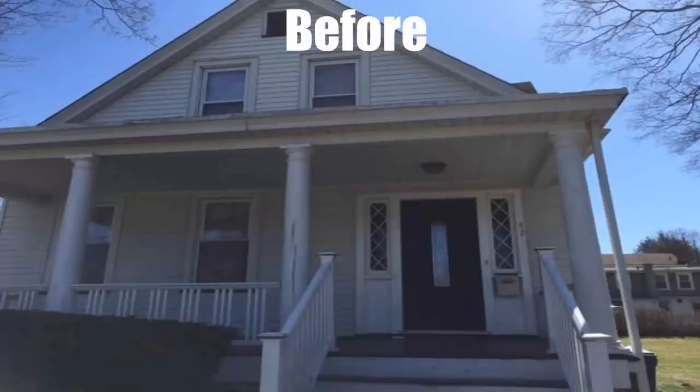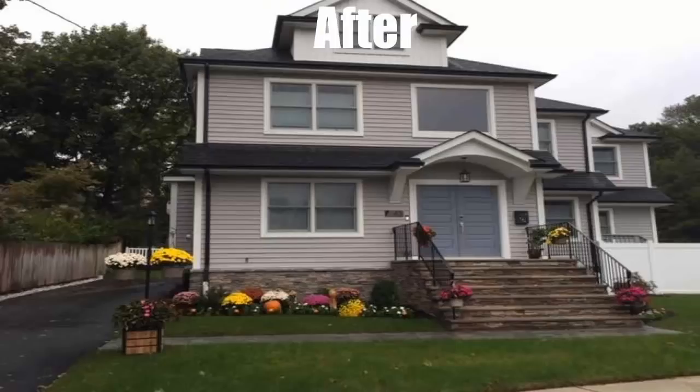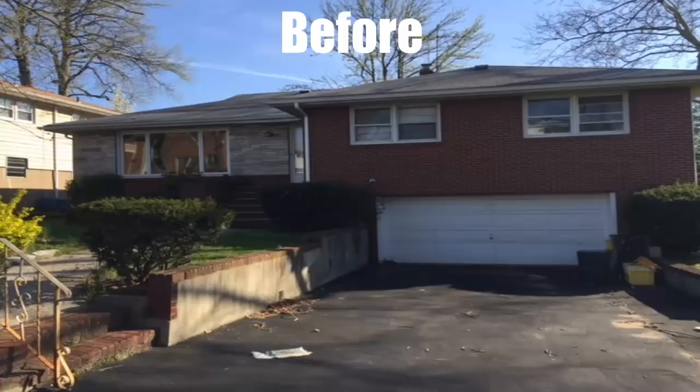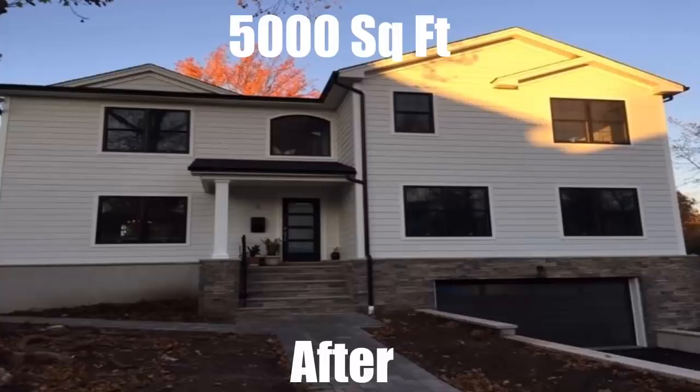How about this home transformation? This young family came to us — this home was 1,300 square feet. In the end, we completed the whole transformation: 4,000 square feet. How about this particular home? This was a 1,500 square foot fixer-upper that a young New Jersey family purchased. They handed us the keys, we handled the entire transformation — right now it's 5,000 square feet.